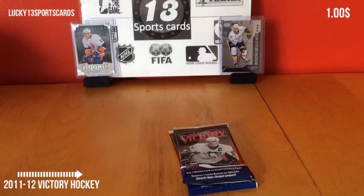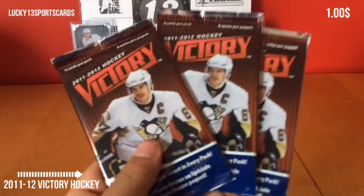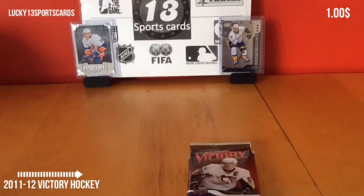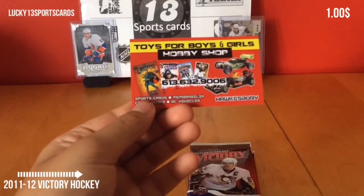Hey, what up guys? It's Dave with Lucky 13 Sports Cards, and today I'll be breaking three hobby packs of 2011-2012 Victory Hockey. I got these packs for a dollar each at my local hobby shop, Toys for Boys. Make sure to go check that out if you're in the area.